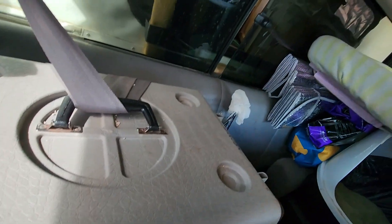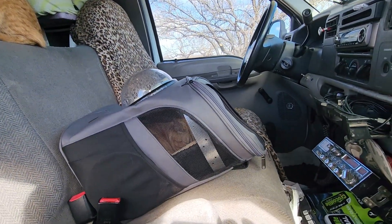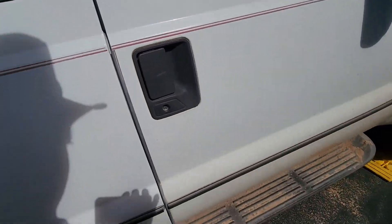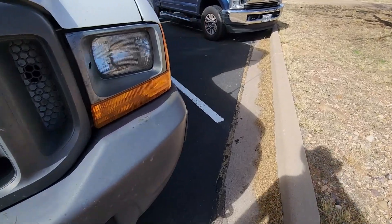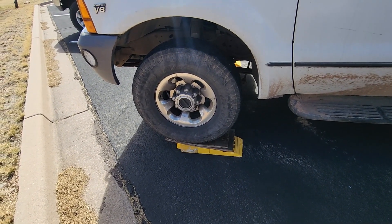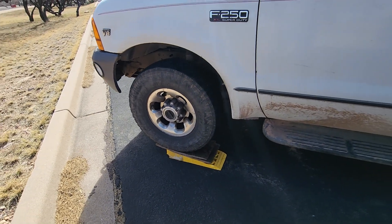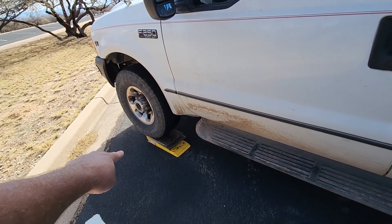Poppy likes to go into this cat carrier down here, and that is all bungeed and safety belted in, so the cats are safe too. When we're in an unleveled area, we get out the ramps. This side here was about an inch and a half lower, so I've got two pieces of three-quarter inch plywood on top of the ramps — that makes it just perfect, leveled it out just right. Three inches on the other side, four and a half inches on this side of lift.